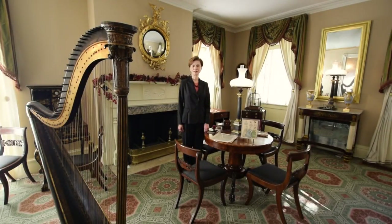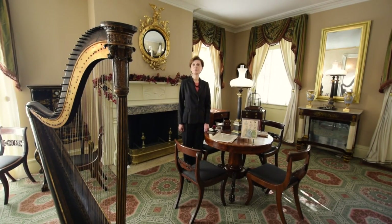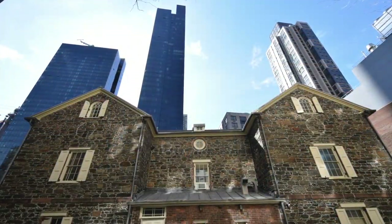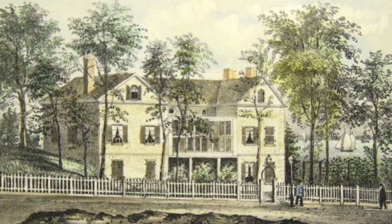I'm Peg Breen from the New York Landmarks Conservancy. We are at the Mount Vernon Hotel Museum on the Upper East Side for another tourist in your own town excursion. The museum sits tucked among the large buildings and bustle of East 61st Street. It's a handsome stone structure that was built as a carriage house in 1799 on a large country estate.